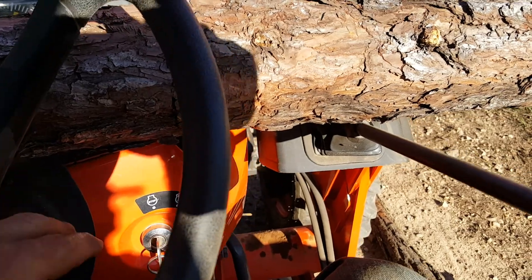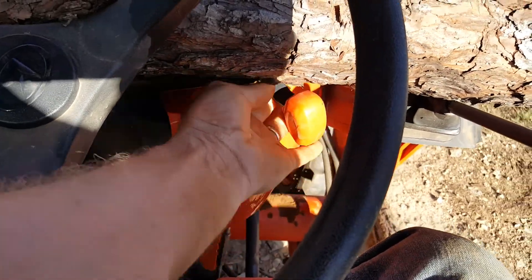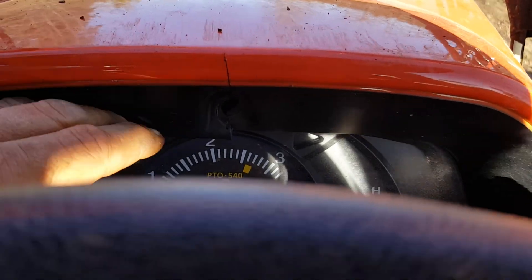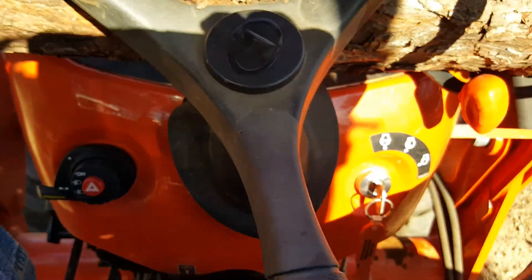That was after this was already here. It bent my throttle, it broke my dash. I don't know what else it's done once I take this off.